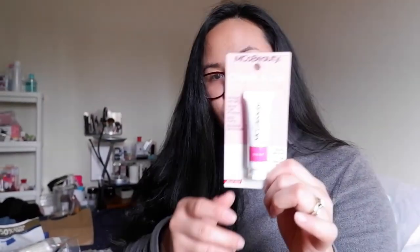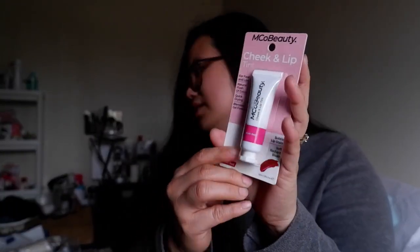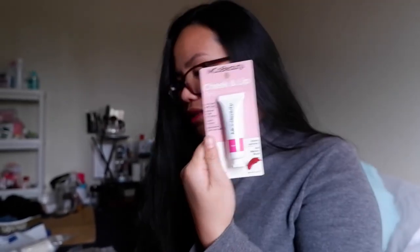I also bought this cheek and lip tint — it's a lip stain. It's similar to what I bought from the brand Maybelline, which I'll show you later. I think this was around eight to ten dollars, I'm not sure since I don't have the receipt. I also saw this one on TikTok — it's a beauty on the go product as well.